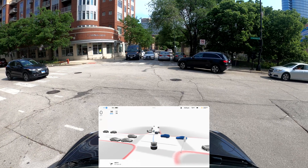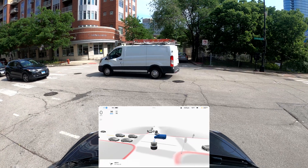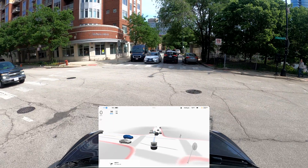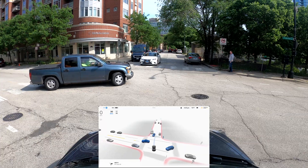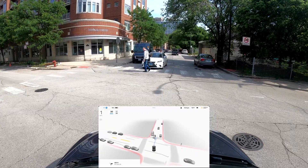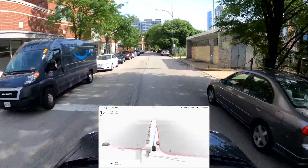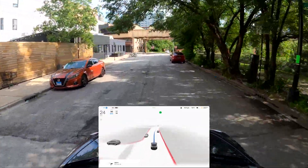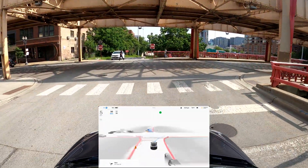It should be able to squeeze through — okay, it's proceeding. It's waiting — everybody's turning so it might as well go. It's waiting for that pedestrian, slowing down a little bit. It was okay — it wasn't the best but it was cautious, taking its time.